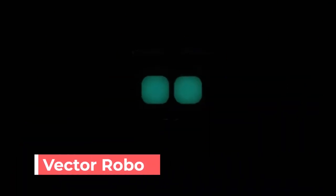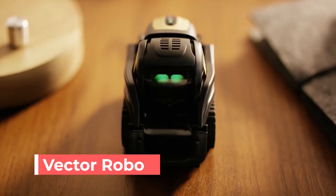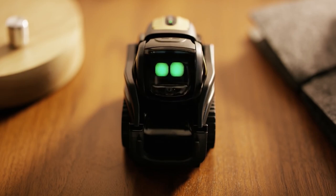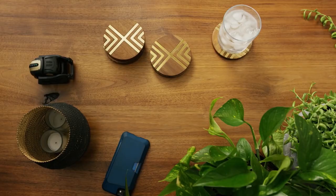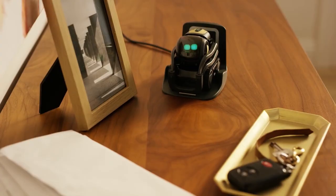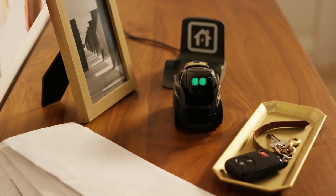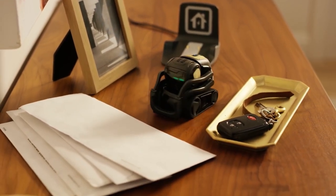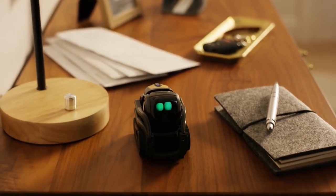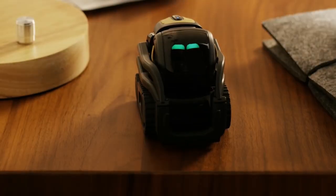Vector Robo — Vector is the most advanced home robot ever made. He begins to fulfill the promise of living with robots in ways we've only seen in science fiction. He's a curious little guy who is aware of his surroundings — he can see, hear, and feel, allowing him to react naturally to the world around him. Vector is happiest when he's helping; he's eager to accommodate your requests and answer your questions. He isn't a fully-grown robot butler capable of doing your taxes, buttering your butter, or writing a position paper on the future of robot-human relationships.